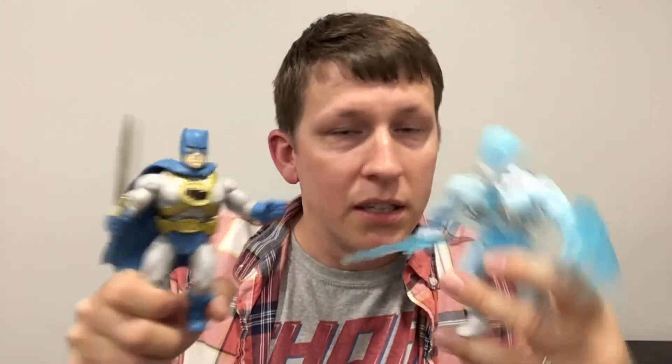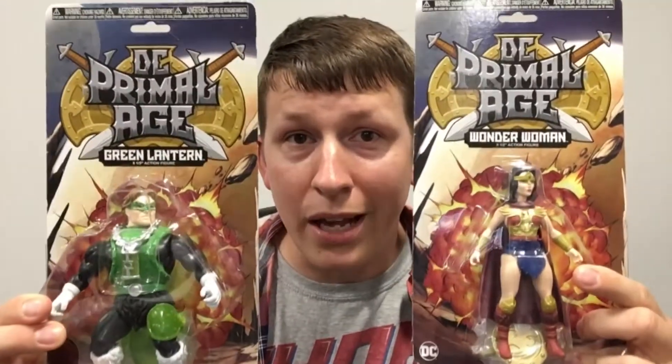I obviously got the DC Primal Age — got the Batman and the Mr. Freeze, two of my favorites — but there's a couple other cool ones. They went on sale, so I got them. I just couldn't help myself. Well, I could, I just chose not to. I mean, I've got some willpower, I didn't buy the entire set. But the two that I got were two of my favorite characters: Wonder Woman and Green Lantern, two characters I've always liked for a long, long time.